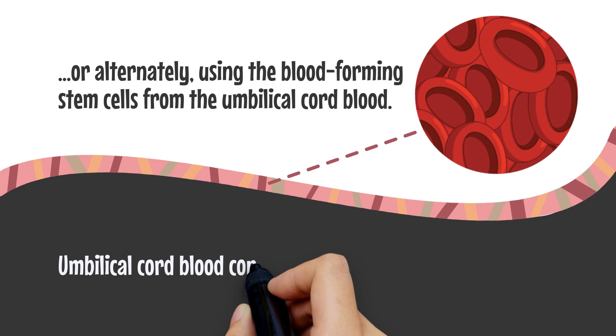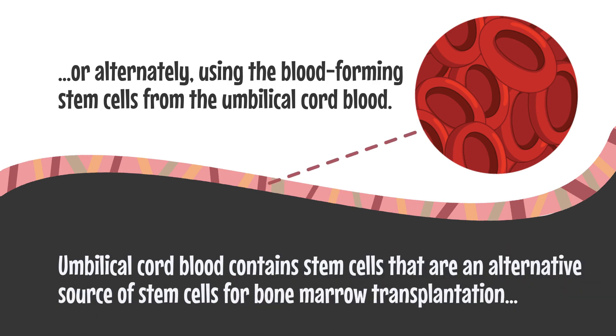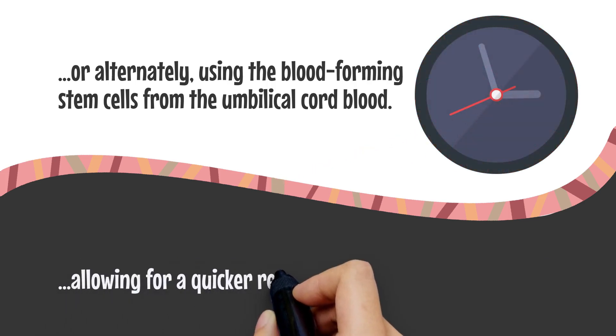Umbilical cord blood contains stem cells that are an alternative source for bone marrow transplantation, allowing for a quicker recovery time.